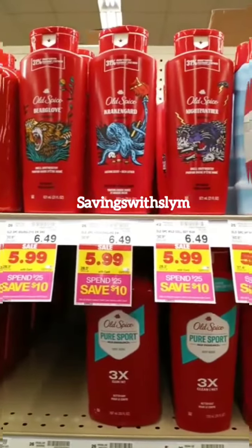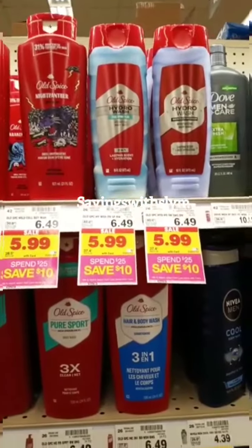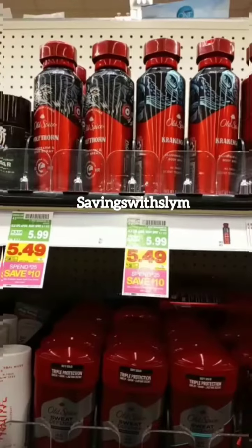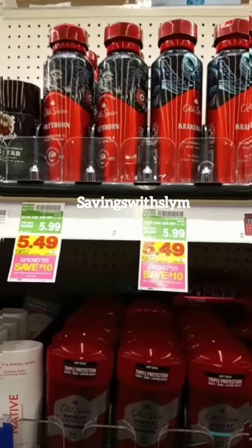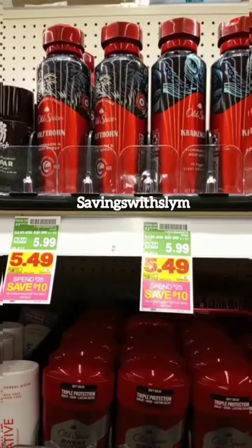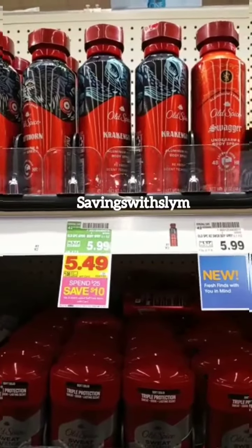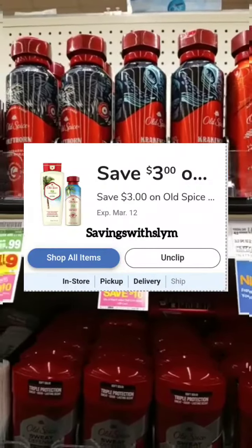Run to Kroger as soon as you can — this deal ends on March 1st. You're going to pick up one Old Spice body wash priced at $5.99 and one Old Spice body spray priced at $5.49. As you can see, they are part of the promotion where when you spend $25 you save $10 instantly, and this deal ends on March 1st.